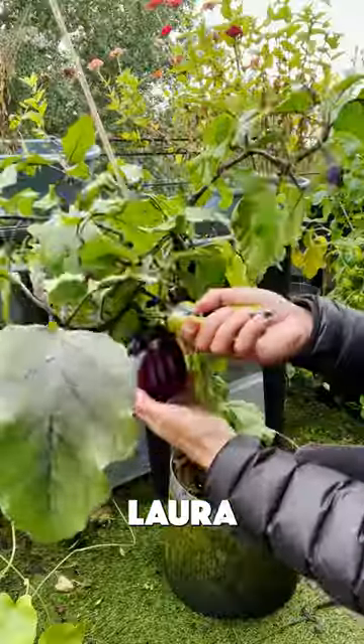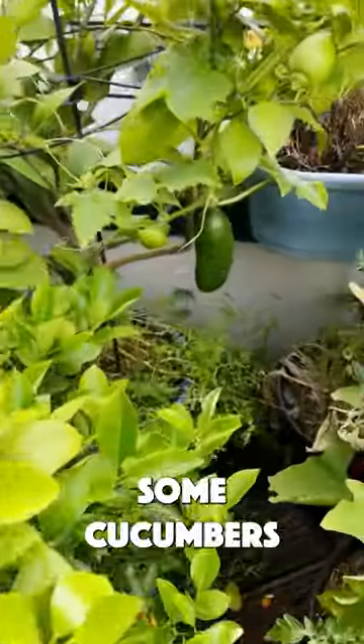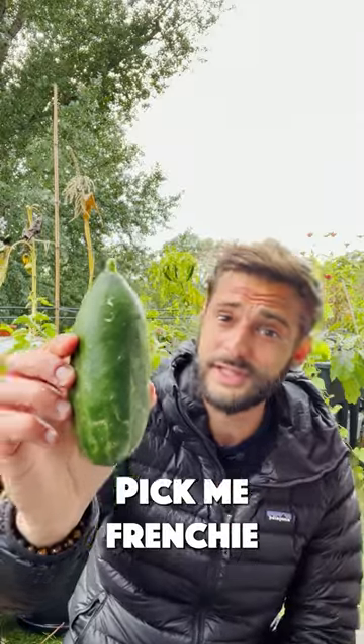And this one — oh, a nice cucumber! This one was like, pick me Frenchie, it's too cold now.